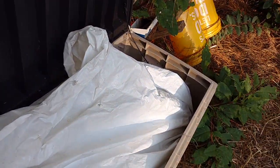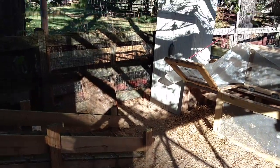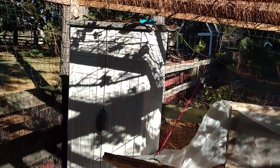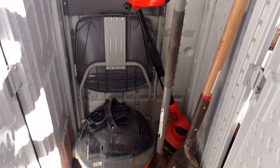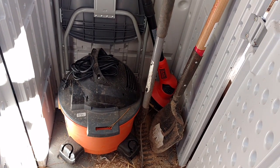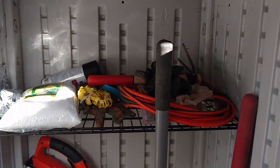Inside the coop area I also have a Craftsman six-foot by two-foot storage container where I keep all the tools I use for cleaning — my chair, different shovels and rakes, my dry vac for cleaning the soil, electrical extension cords, disinfectants, and other tools. This has helped out a lot in terms of keeping everything right where I need it.